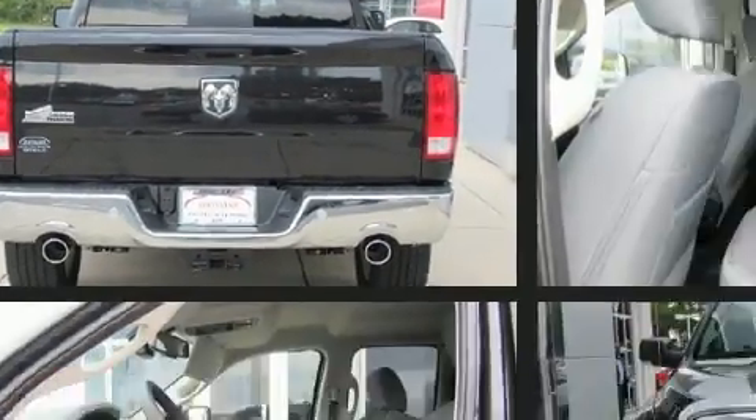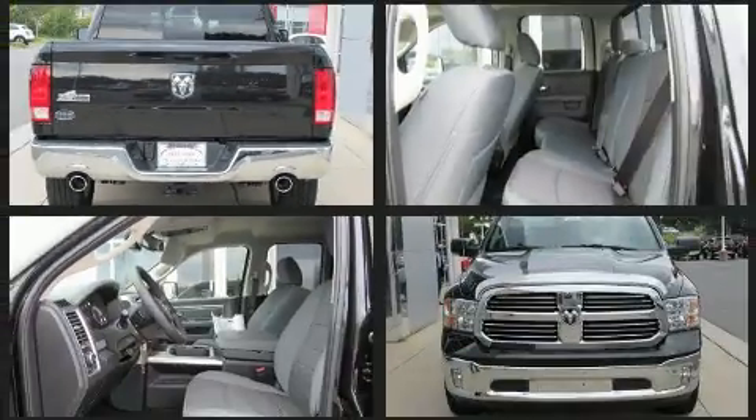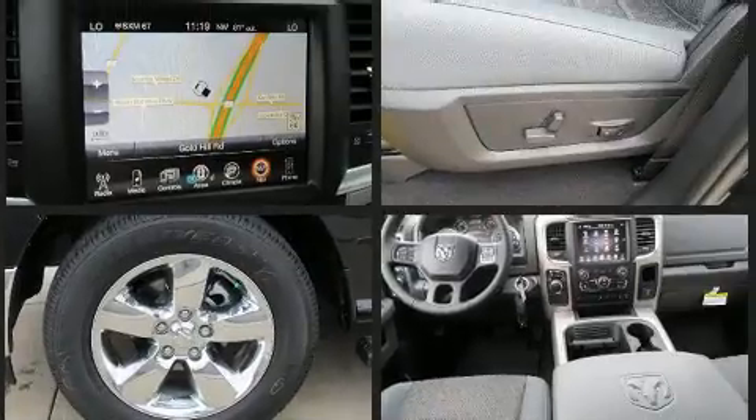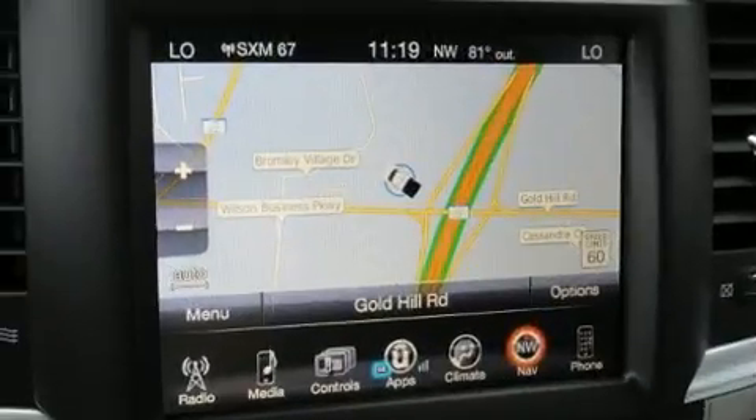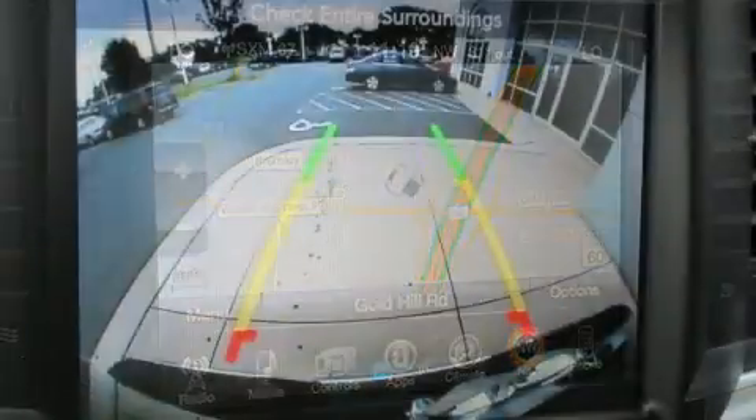It's equipped with tons of terrific amenities that won't break your budget, such as remote keyless entry, a leather steering wheel, a rear-step bumper, automatic dimming door mirrors, automatic temperature control, front fog lights, a trailer hitch, and more.